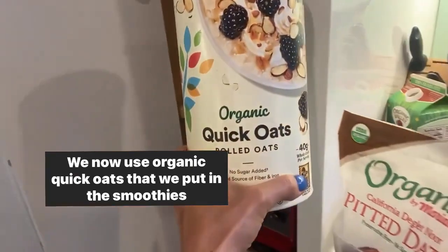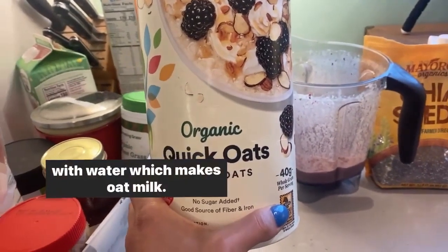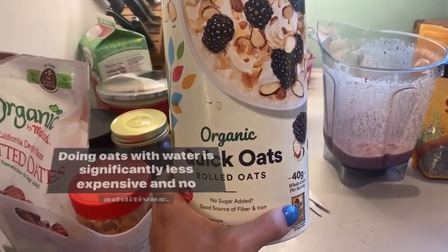We now use organic quick oats that we put in the smoothies with water, which makes oat milk. Doing oats with water is significantly less expensive and has no additives.